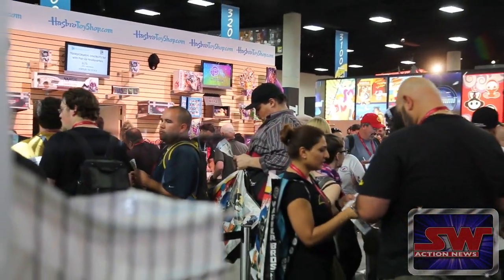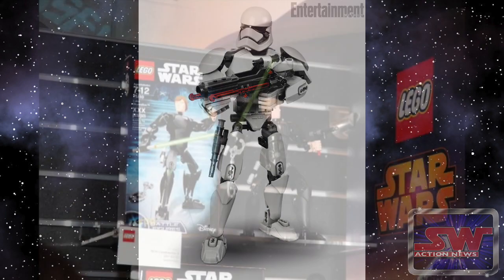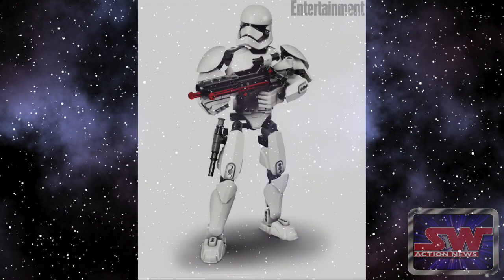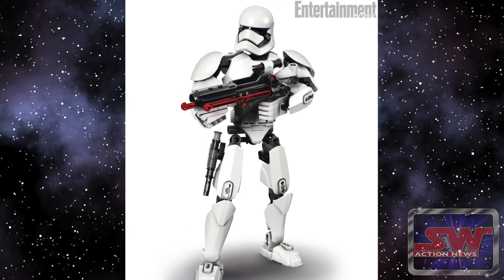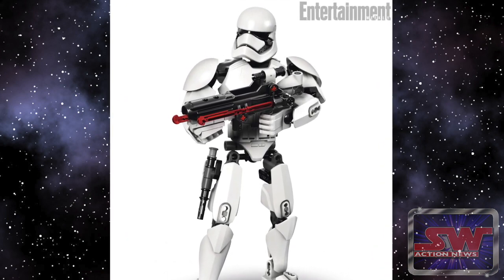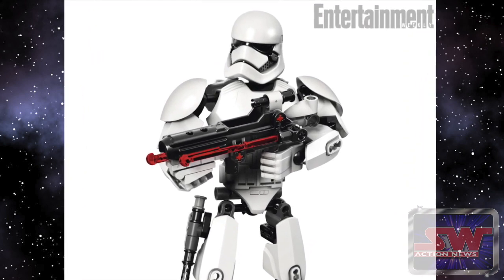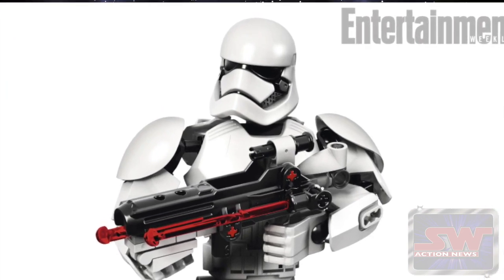There were other Episode 7 toys revealed. Lego showed off their first buildable First Order Stormtrooper — they're kind of going back to how they started this. We saw them at Toy Fair; they had a Luke and a Vader which were assembled characters, and that's what they're doing with this Stormtrooper. But that's not going to be for sale until early 2016 — it's part of the 2016 Lego lineup. But it's good to see Lego getting in on this big global toy announcement, because it means their commitment to Star Wars stays strong.